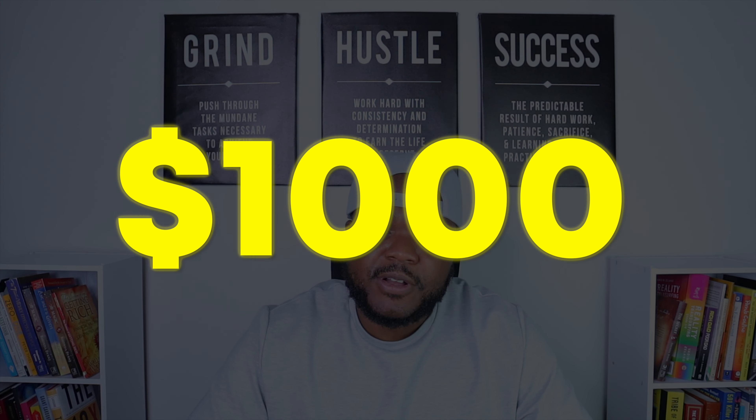You could be making $500 per day, even $1,000 every single day. I don't want to waste any more time — let's get right into it.